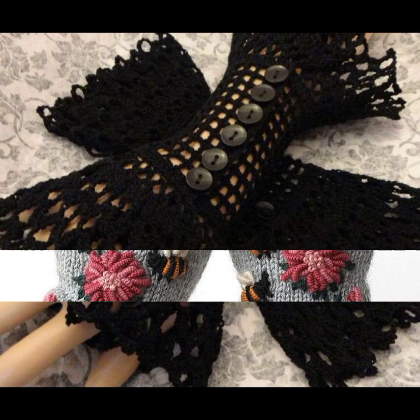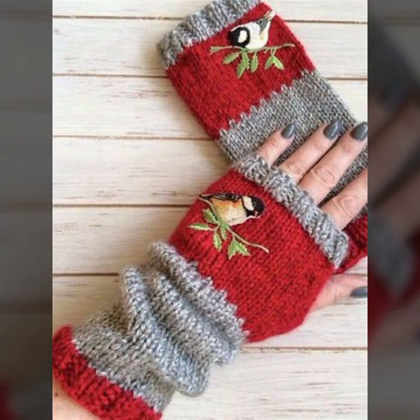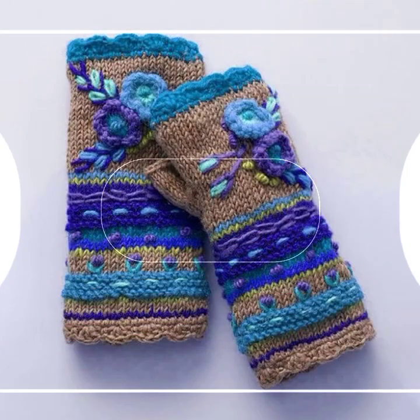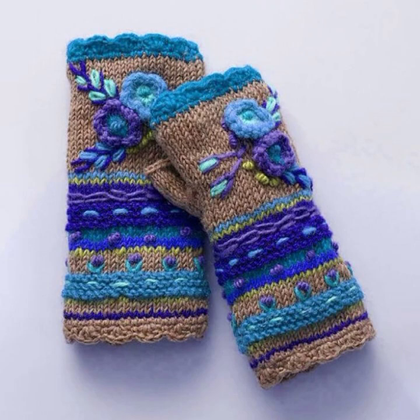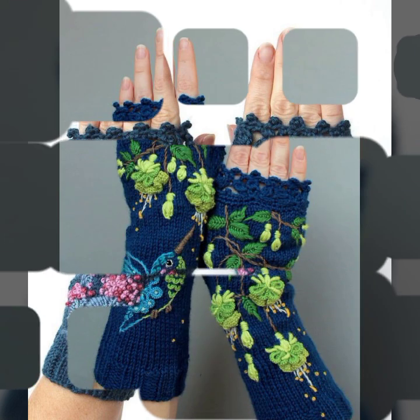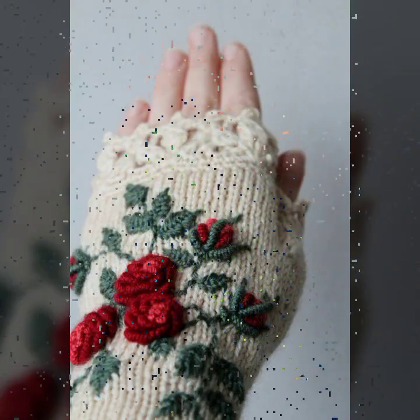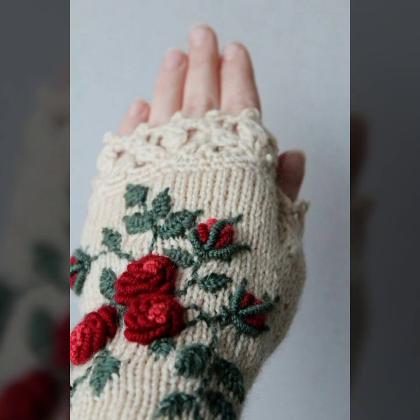Also give feedback in the comment section about my collection — how was the video, how were the designs of these beautiful and trendy women's crochet fingerless gloves. Best designer ideas you can see: stylish patterns, flower patterns, knitted patterns, easy patterns — you can see all of these in this video.